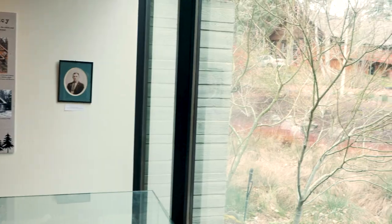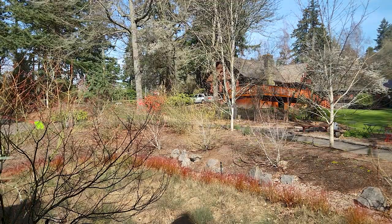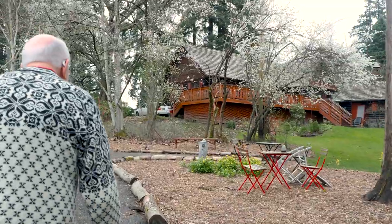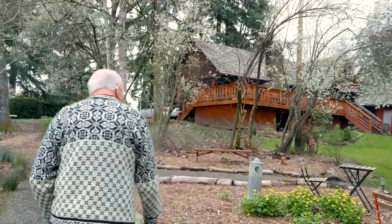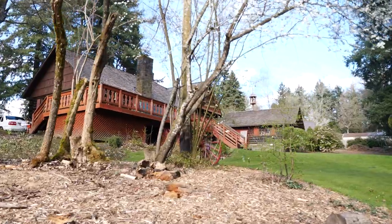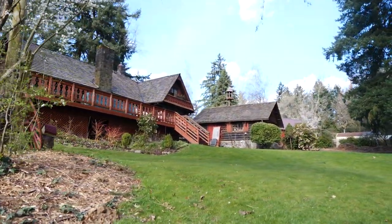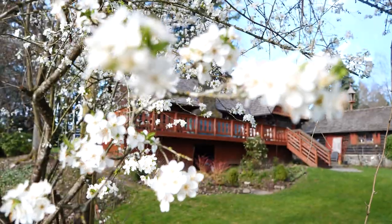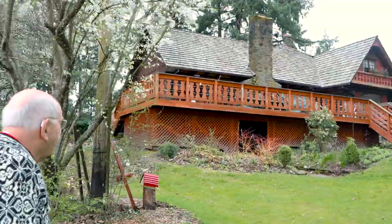Let's take a view of the grounds and Fogelbo from the Nordia House windows here in the exhibit hall. Fogelbo is an interesting name — my name, Fogelquist, means 'bird on a branch' in Swedish. So we thought, let's call our place Fogelbo, which means 'bird's nest' in Swedish.